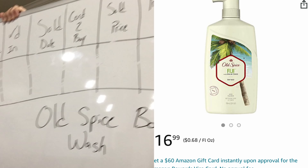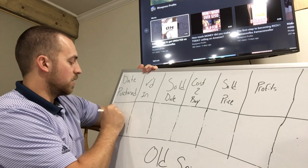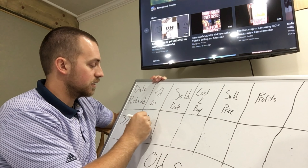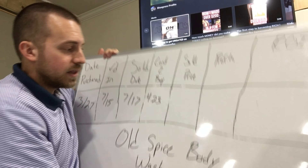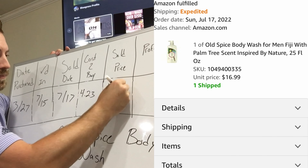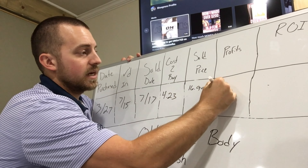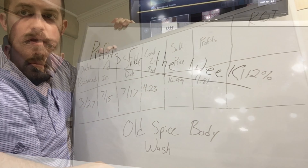Here we have Old Spice body wash in the Fiji scent — 25 ounce size which I think has been discontinued. I bought this back on March 27th at Target for $3.99 each, picking up about 10 that day. It was originally checked into Amazon early on, but the delivery was refused and it finally re-checked in on July 15th, selling on July 17th. I paid $4.23 total per unit and sold for $16.99, making $4.81 profit — 112% ROI.